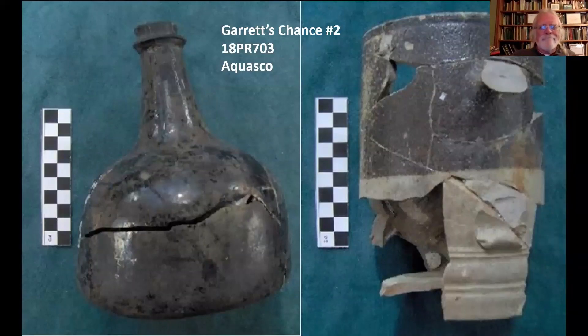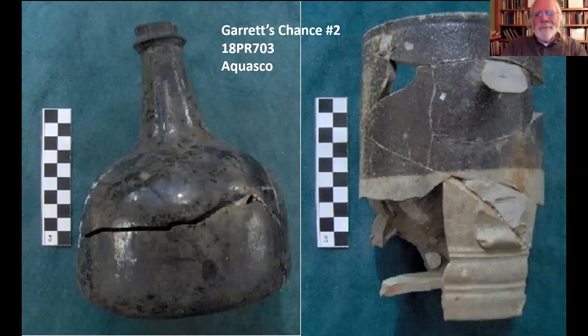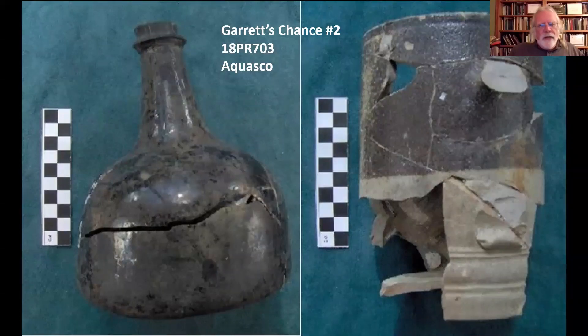Here's the time-honored way of reconstruction: you get a bunch of sherds and try to glue them together. These two vessels — a wine bottle on the left and a stoneware mug made in England on the right — come from the cellar hole of a house in southern Prince George's County that had clearly burned down and collapsed. We recovered relatively few vessels, but they were largely reconstructable. They didn't glue together perfectly because the heat warped all the sherds, but you can glue them together well enough to figure out what goes with what and what the forms are.